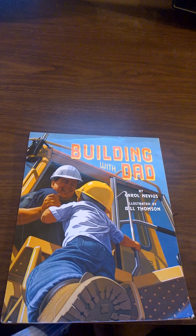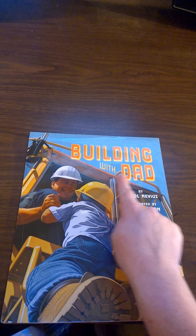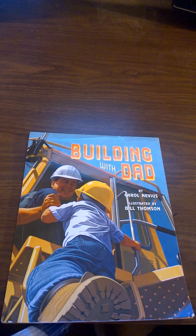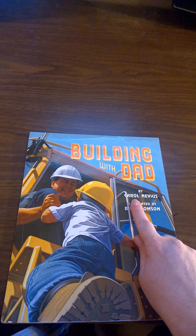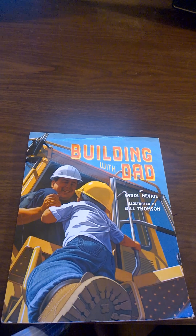Today I'd like to read you Building with Dad by Carol Nevis, illustrated by Bill Thompson. The title of this book is Building with Dad. The author is Carol Nevis — that means Carol wrote the words. The illustrator is Bill Thompson — that means Bill drew the pictures.